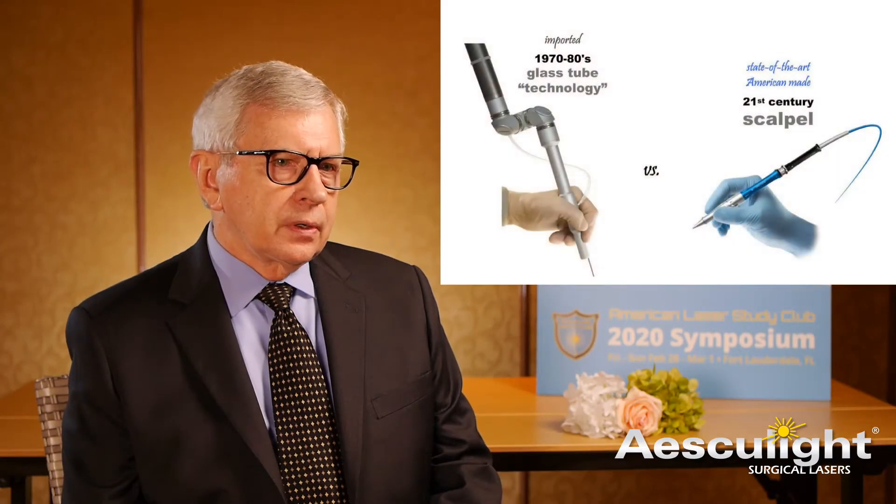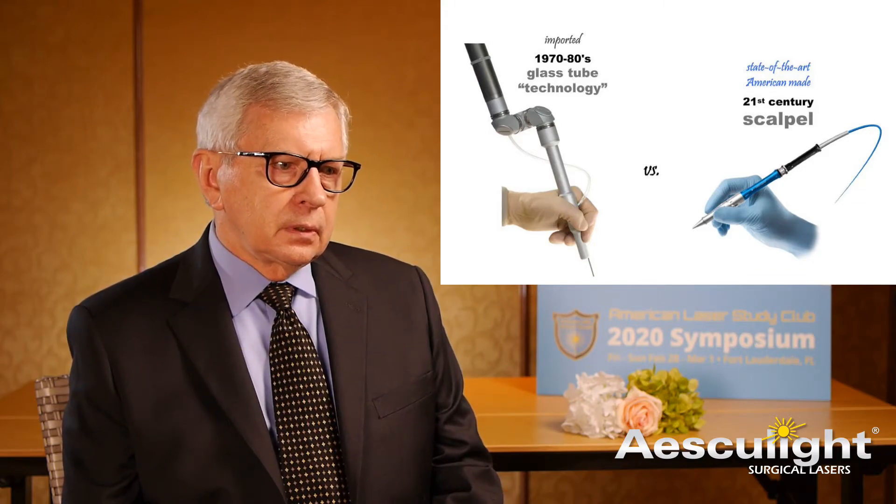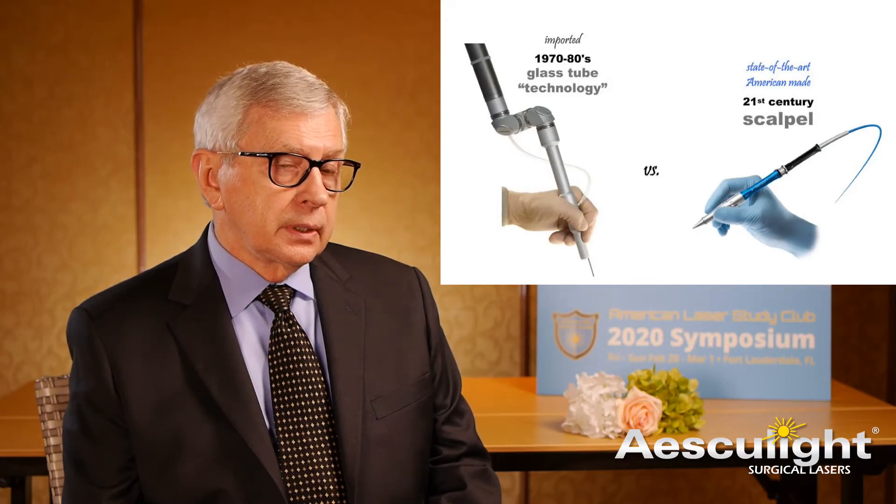The other thing is that this laser itself, compared to other lasers, it is superior. The technology, the engineering behind it — there's just no other laser out there in veterinary medicine that is equivalent to this one.